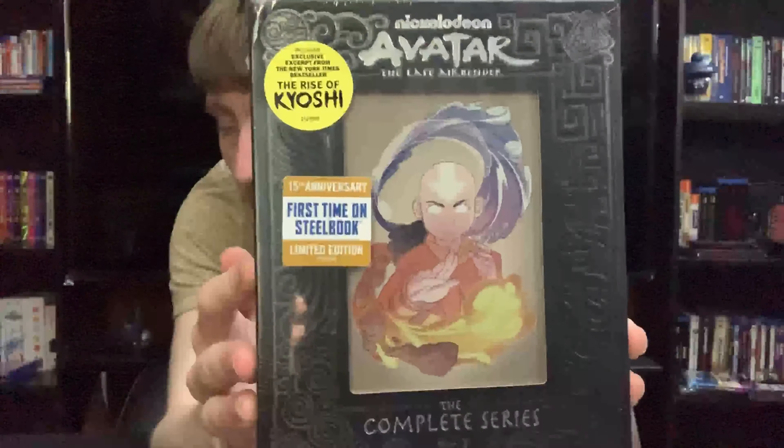We'll start off with the Rise of Kyoshi. Now this isn't a graphic novel — it's just a little booklet, just a little excerpt from the book. You can get the full book by itself if you want the full experience, but it's a pretty nice little teaser for Avatar Kyoshi, who was the longest-living Avatar. Great artwork on this. Here we have the back.